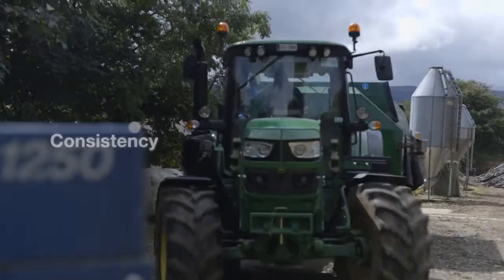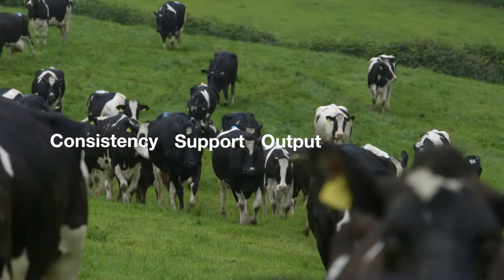The biggest benefits are consistency, support, increased output and happier cows.